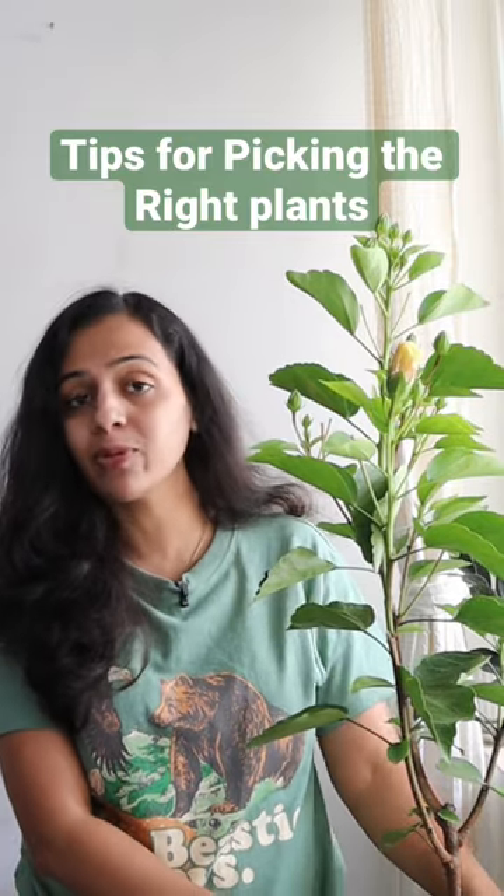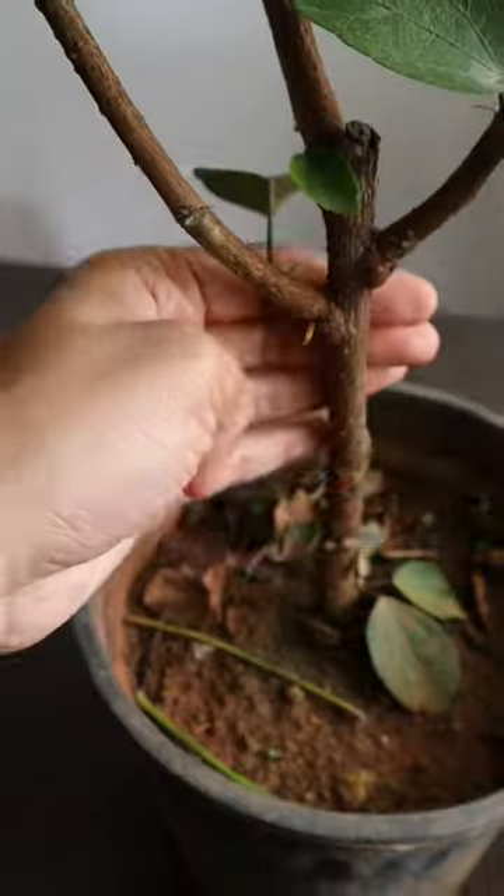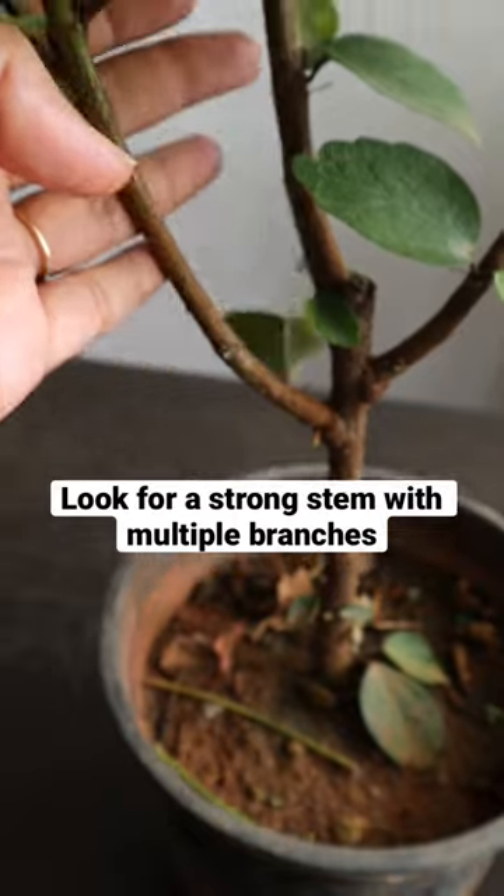Hey guys, today we'll be sharing a few things that you should know before buying new plants, especially flowering plants. First, look for a strong trunk, and plants should have multiple branches.